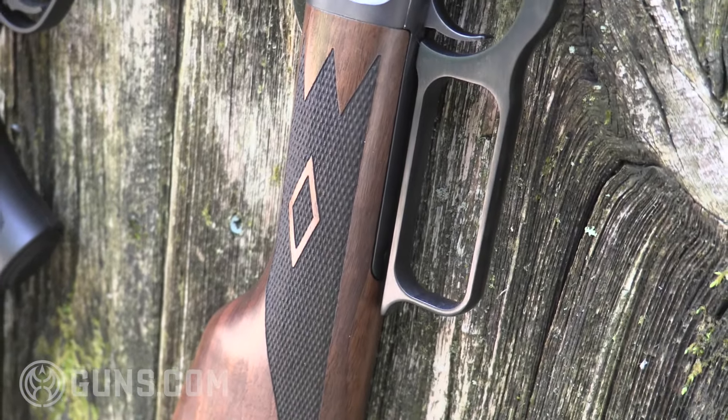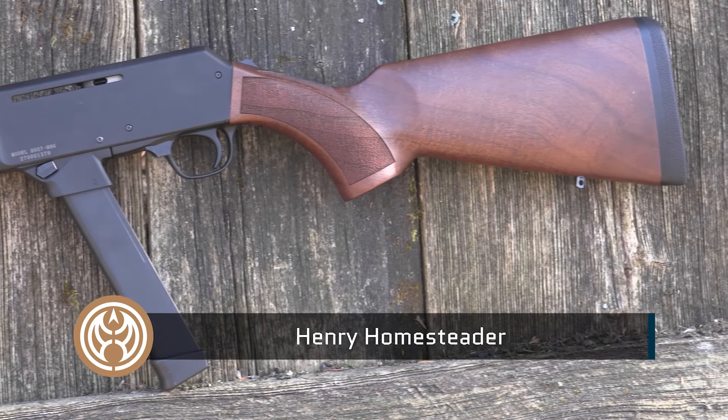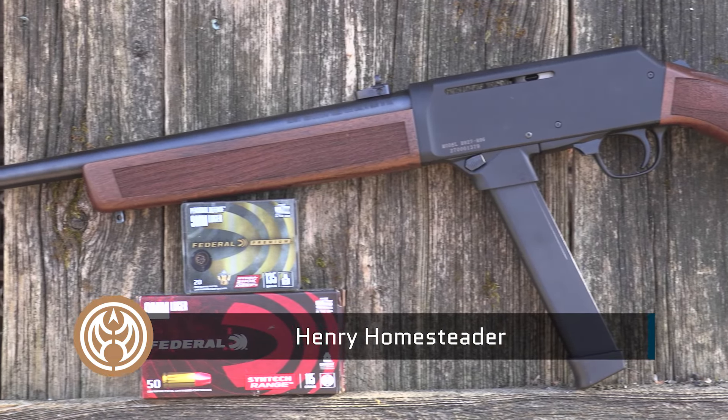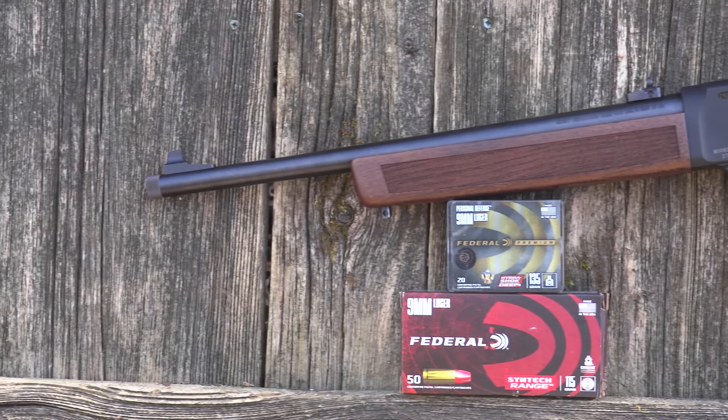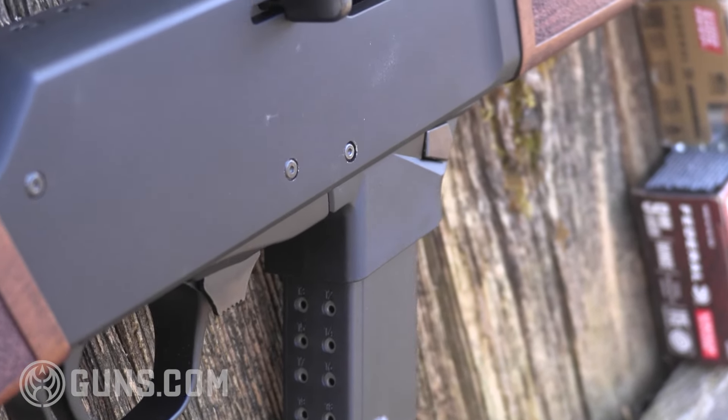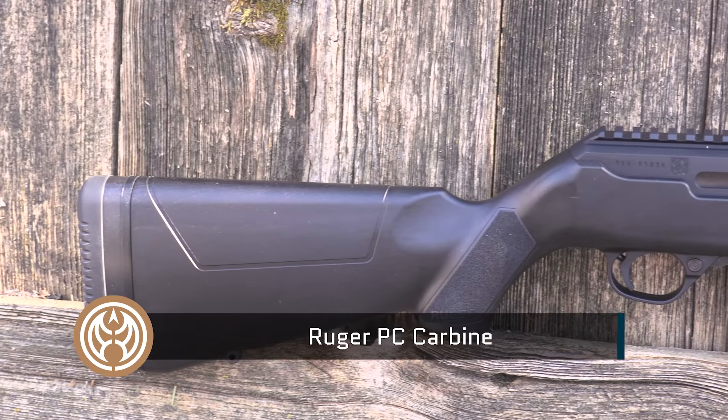You can go into more detail by checking some of our other videos on this channel where we break down specifically some of these platforms. But let's look at the newest one first — that Henry Homesteader, a semi-automatic 9mm with a 16-plus inch barrel and walnut stocks. Classic styling, tang safety, interchangeable magazines for Henry, Glock, Smith & Wesson, and SIG.